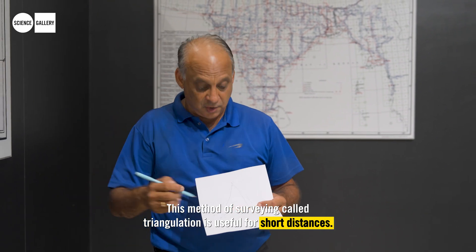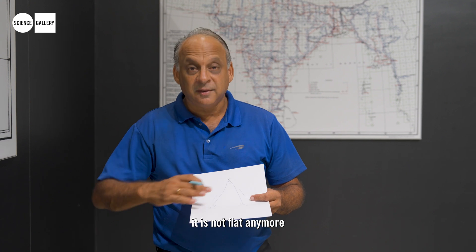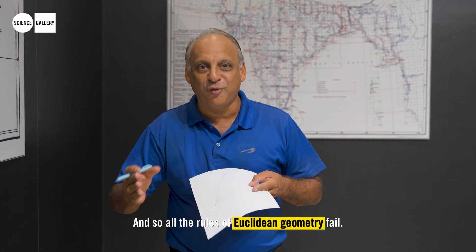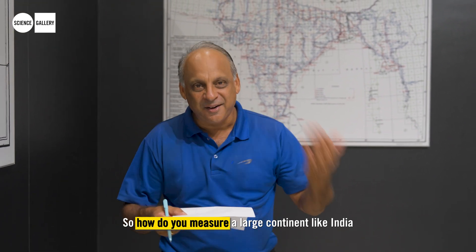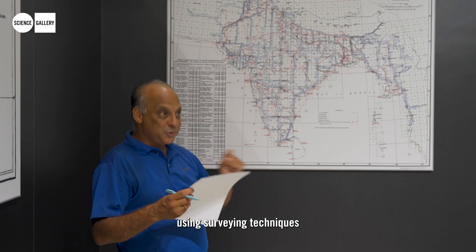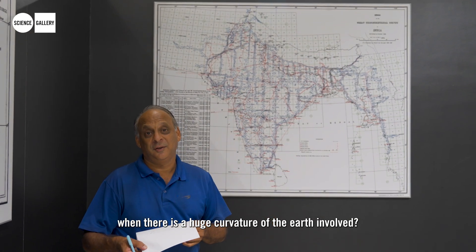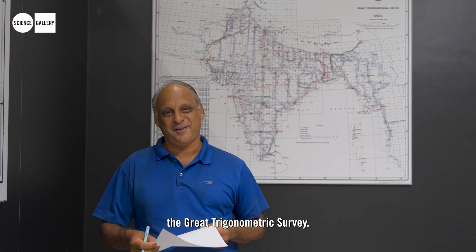Triangulation is useful for short distances. But if we are trying to take a long distance — say 30 to 40 miles — it is not flat anymore because the curvature of the earth comes in. And so all the rules of Euclidean geometry fail. So how do you measure a large continent like India using surveying techniques when there is a huge curvature of the earth involved? That is the magic of the mathematics behind the Great Trigonometric Survey.